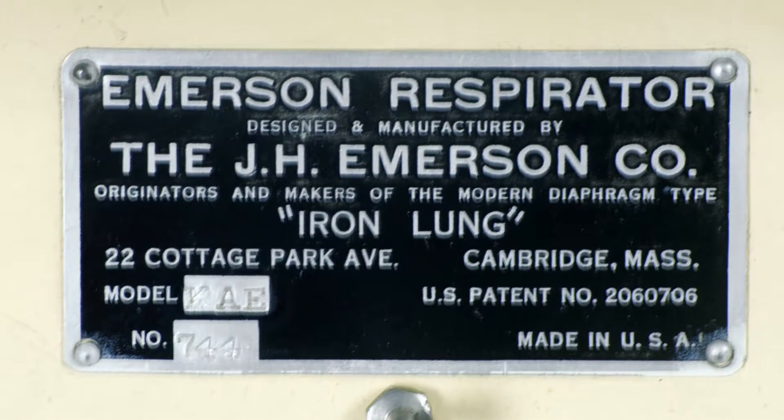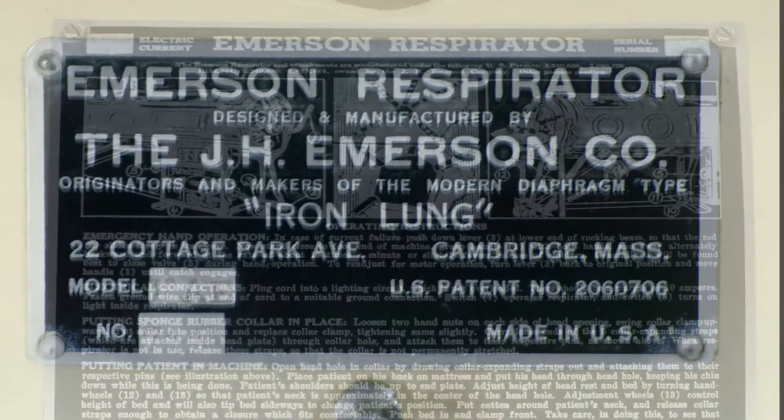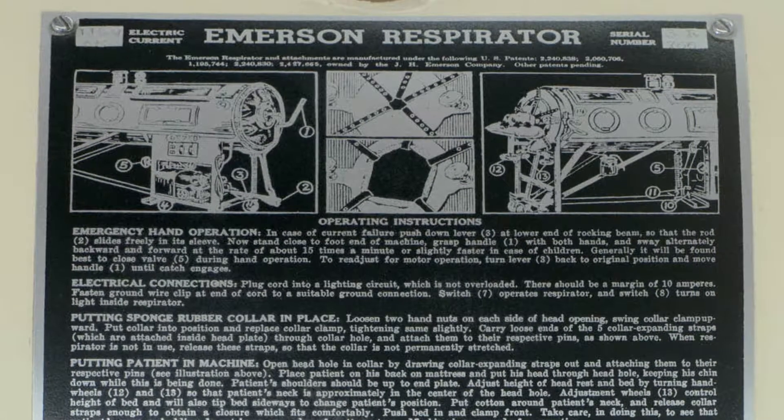It was a ventilator external to the patient, which was developed by John Emerson in 1931. That was a year of a polio epidemic in the United States, and better methods of ventilating the polio victims who had paralysis of their respiratory muscles was needed. John Emerson was an inveterate inventor — a businessman who never graduated from high school, but he held 35 patents for his medical innovations, which were widely used in both anesthesia and other medical specialties.